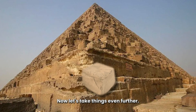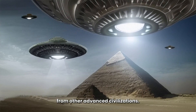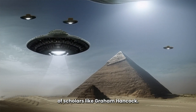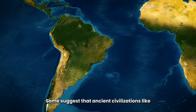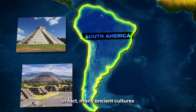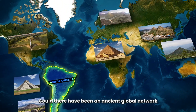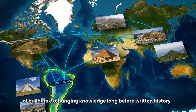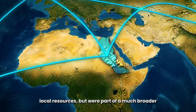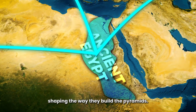Let's take things even further. What if the Egyptians didn't build the pyramids entirely on their own? What if they had help from other advanced civilizations? It's a theory that has gained traction in recent years, especially in the works of scholars like Graham Hancock. Some suggest that ancient civilizations, like those in South America, may have had similar pyramid-building knowledge. Many ancient cultures across the world share similar architectural styles and construction techniques. Could there have been an ancient global network of builders exchanging knowledge long before written history? Imagine the ancient Egyptians were part of a broader network where ideas and techniques were exchanged, shaping the way they built the pyramids.